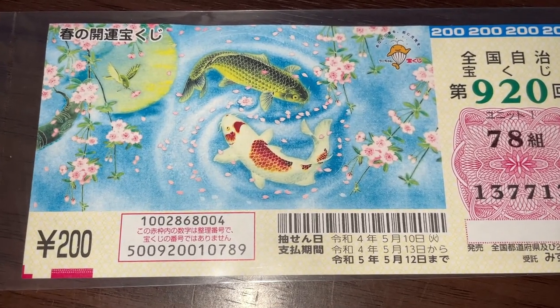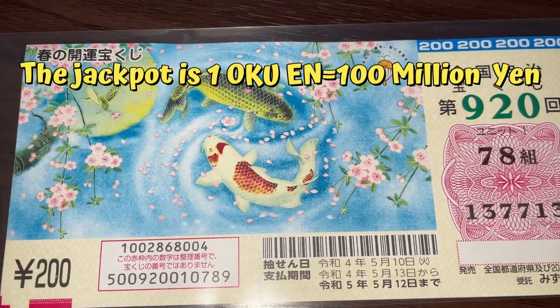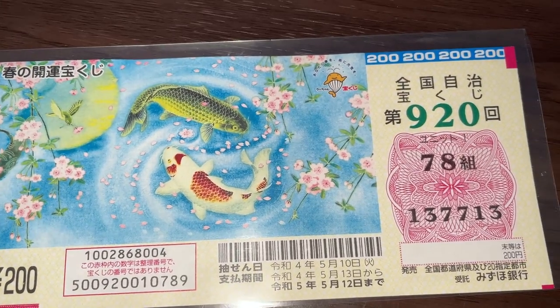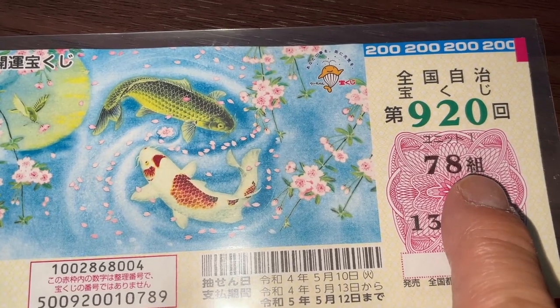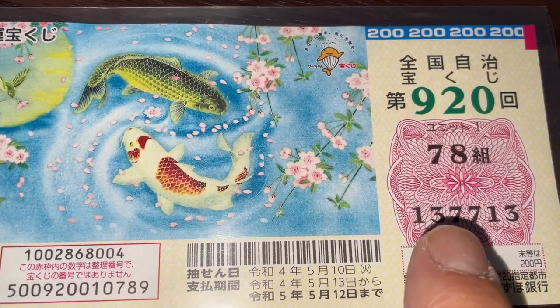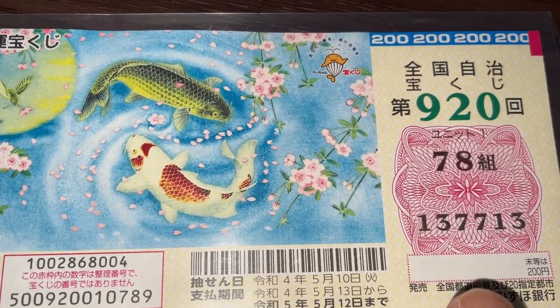A ticket costs 200 yen. The jackpot is 1,000 yen. More on that later. This is my kumi, which is a grouping number. There are always two digits, and these are my actual numbers. There are always six digits.